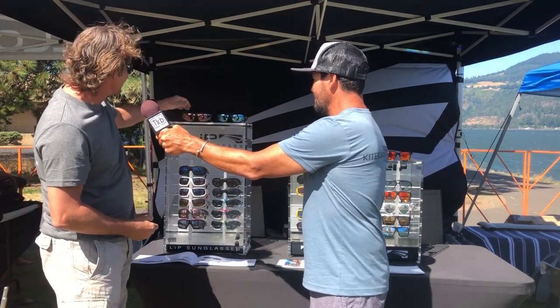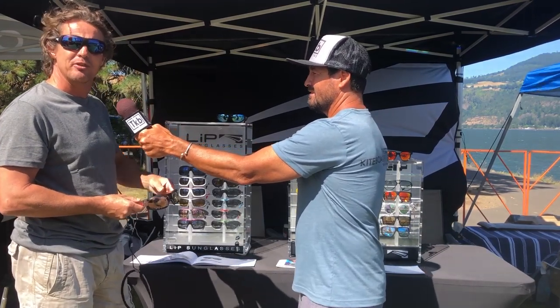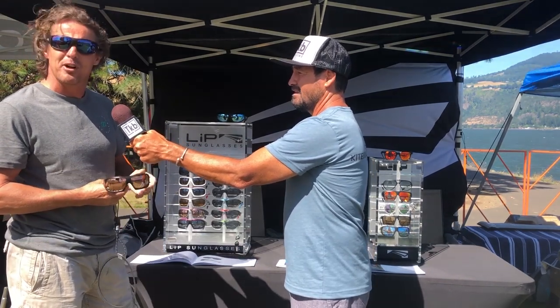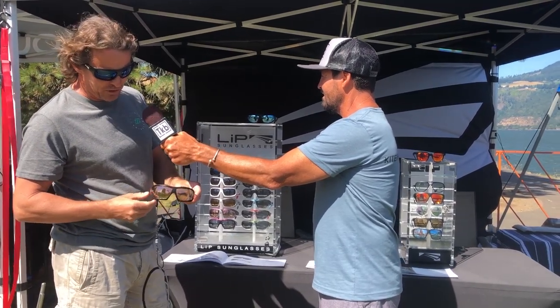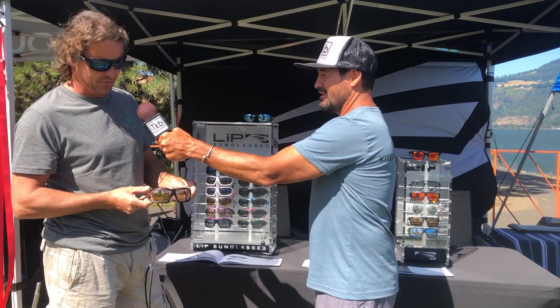Our first model was the Typhoon — or is the Typhoon. This is our flagship model. It comes in about seven different colors with a range of lens options. It's unique in the marketplace because it has a number of functions which serve the needs specifically of kiteboarders and windsurfers. You see here, we've got some cuttings in the lenses.